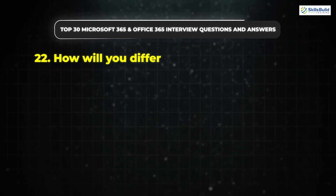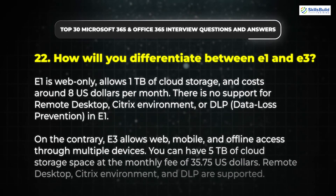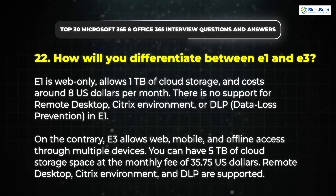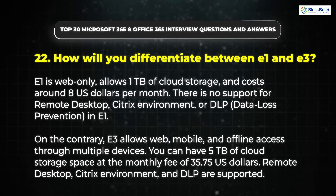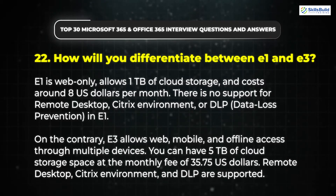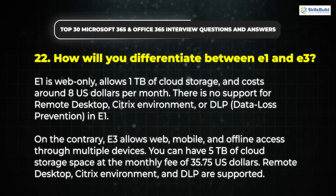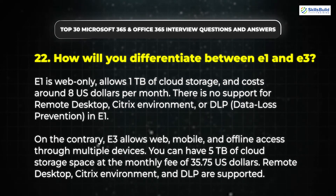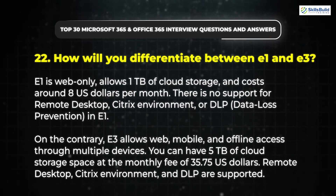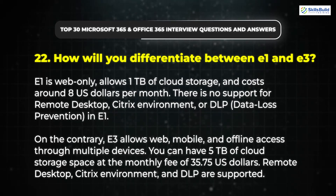Question 22: How will you differentiate between E1 and E3? E1 is web-only, allows 1TB of cloud storage, and costs around US$8 per month. There is no support for remote desktop, Citrix environment, or DLP in E1. On the contrary, E3 allows web, mobile, and offline access through multiple devices. You can have 5TB of cloud storage space at a monthly fee of around US$36. Remote desktop, Citrix environment, and DLP are supported.